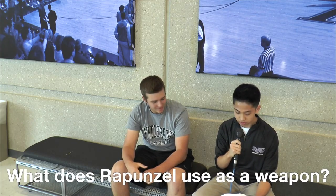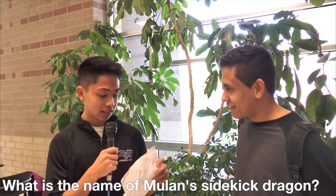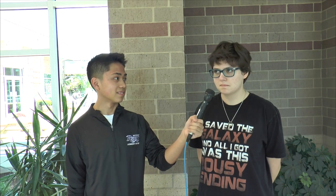What weapon does Rapunzel use in Tangled? Guesses included her hair and a hairbrush. What is the name of Mulan's dragon? Students guessed Mumu, Mulan, Mufiki, and "hummus or something" — with some correctly guessing Mushu. One student admitted they've never seen Mulan.